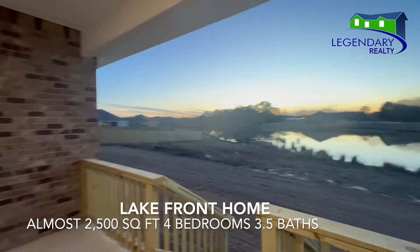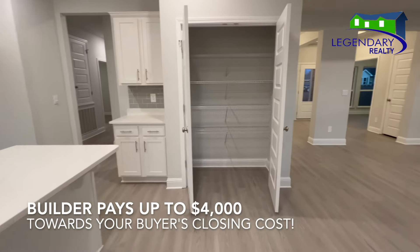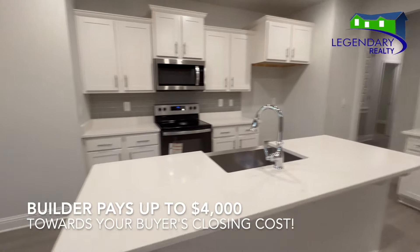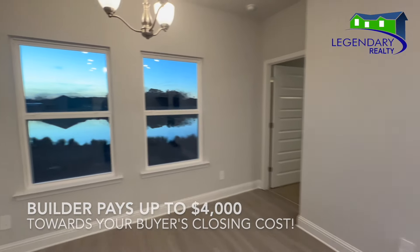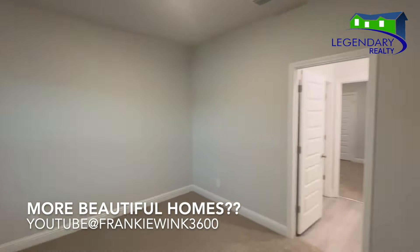Call today for your private showing. DR Horton is paying for your interest rate buy-down, with rates as low as 4.75% with their preferred lender, and they are paying up to $4,000 towards your buyer's closing costs. You don't want to miss this deal.